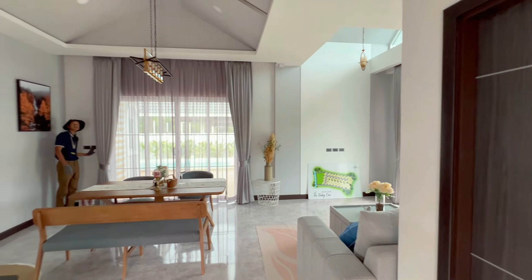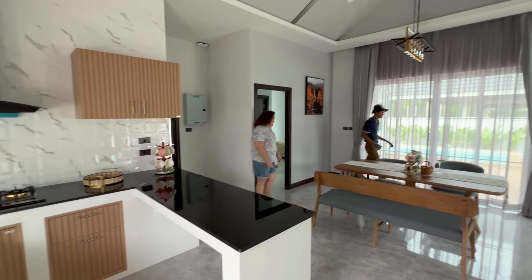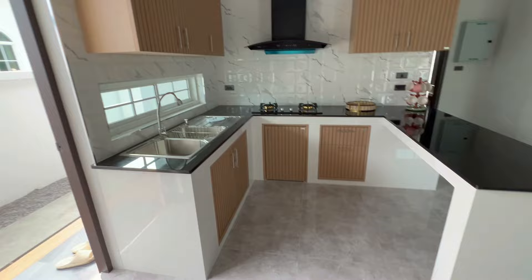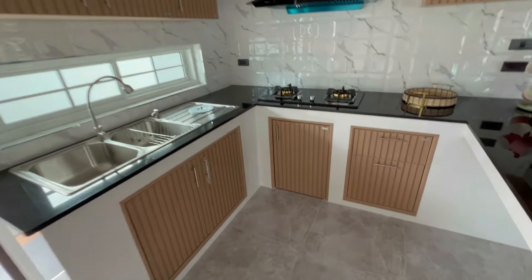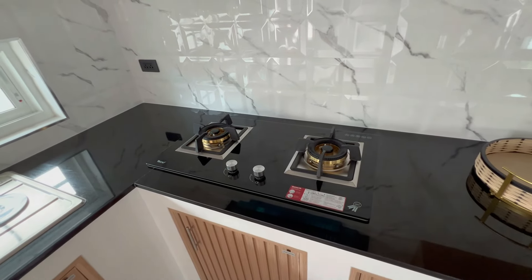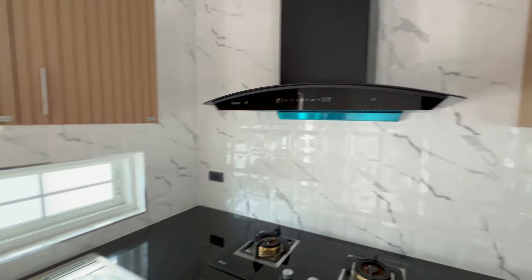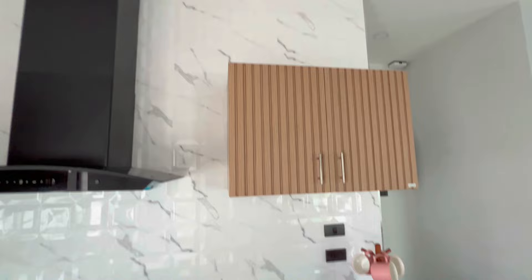Inside the house now. This is the main living area and kitchen. It's a standard Thai kitchen with a gas cooktop and a range hood, and some cupboard space on the walls. There's a gooseneck type kitchen faucet.